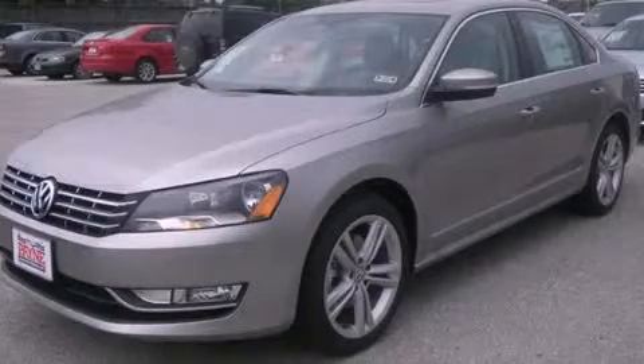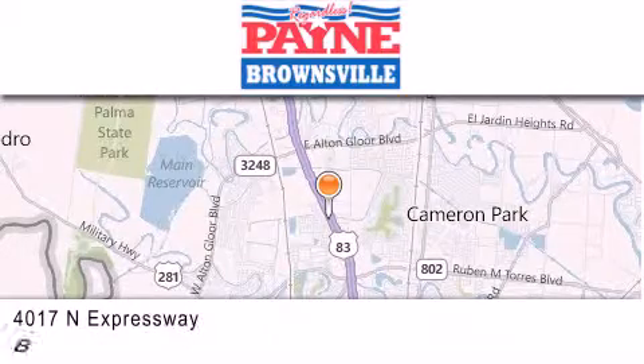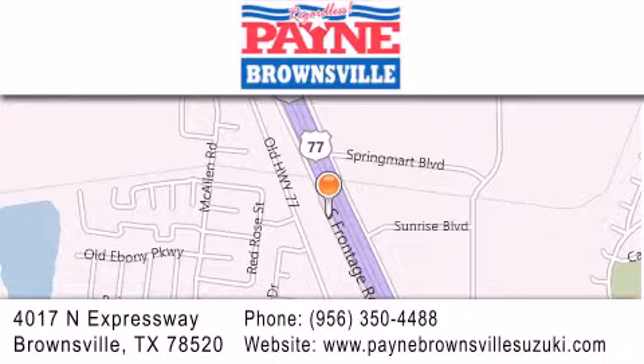Please call today to reserve this vehicle for a test drive. Thank you for considering Payne Brownsville for your next luxury vehicle. If you have any questions, please visit our website, give us a call, or stop by our dealership at 4017 North Expressway in Brownsville.